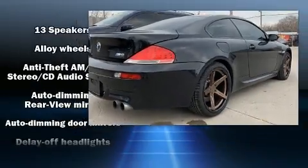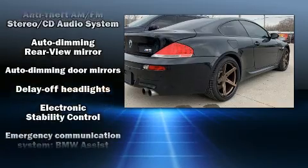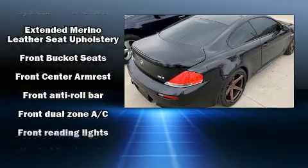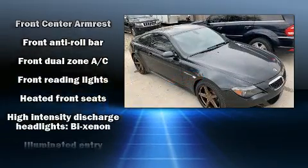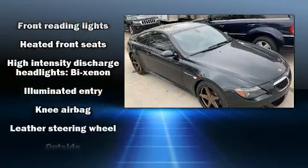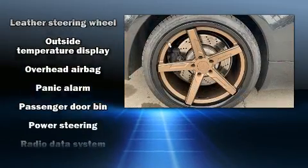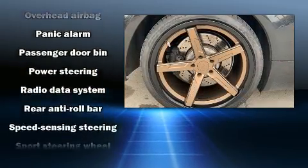BMW ensures the safety and security of its passengers with equipment such as dual front impact airbags, traction control, and four-wheel disc brakes with ABS. Electronic stability control stands out as a technologically savvy innovation, keeping you better connected to the road.